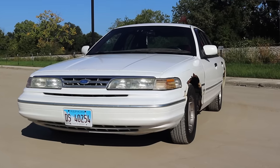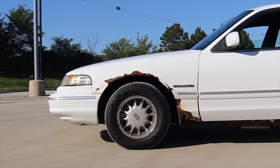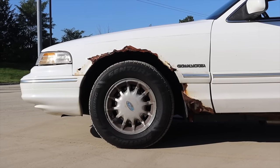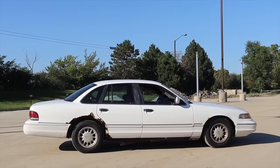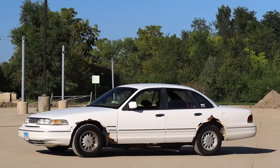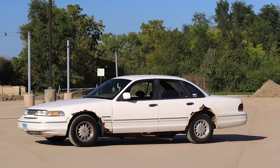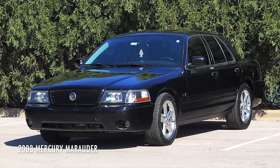Our American story has changed since this car came out, but the Crown Victoria will continue to stand like a stone coliseum as a testament to what we used to be capable of. Huge thank you to Michael for letting me take out another one of his Panther Platform vehicles — I also reviewed his Mercury Marauder recently, so go check that out.